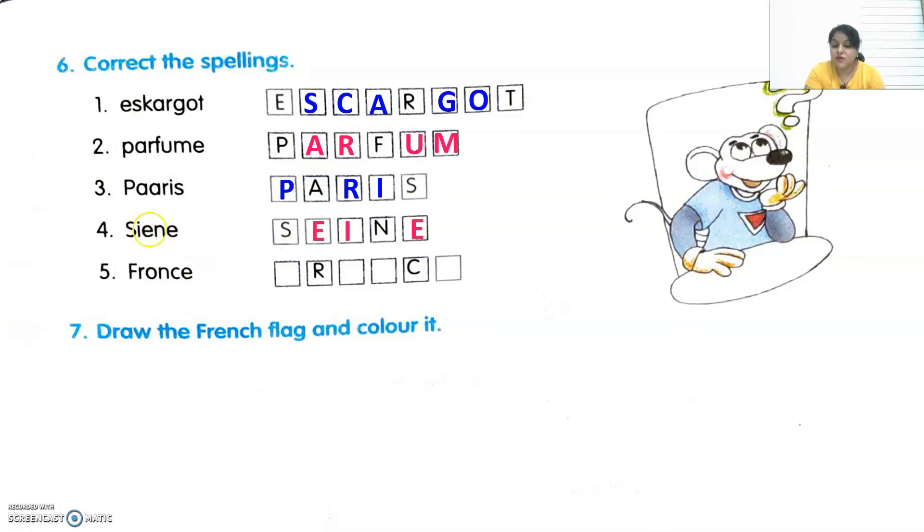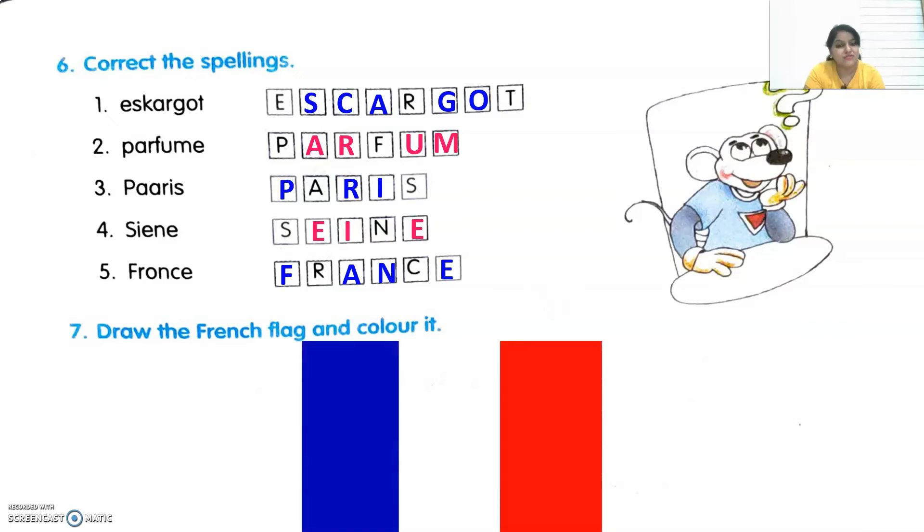Fifth one is France — the correct spellings are F-R-A-N-C-E. Then the next exercise says: draw the French flag and color it. You have to draw the French flag properly and color it with Bleu, Blanc and Rouge — that is blue, white and red. Here I have just pasted the picture of the French flag; you can copy it and draw it in the same way.